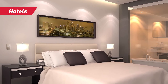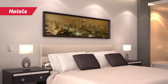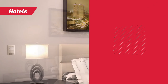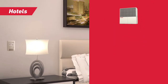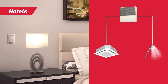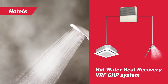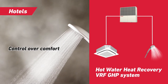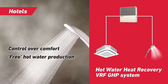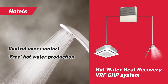Hotels have a wide range of heating, cooling and hot water needs, which have to be met 24 hours a day. By providing quiet air conditioning with excellent control, as well as producing free hot water, the Yanmar Hot Water Heat Recovery VRF GHB system is perfect for this application. By reducing the energy used for both air conditioning and hot water production, the GHB system can provide significant running cost savings for hotel operators. Hotel guests can also feel reassured that their comfort is delivered by technology that is kinder to the environment.